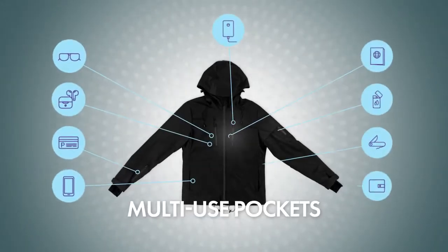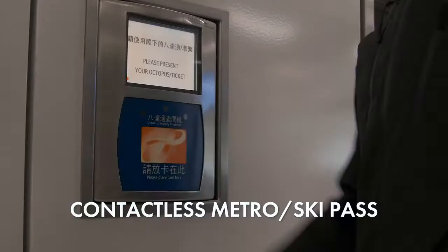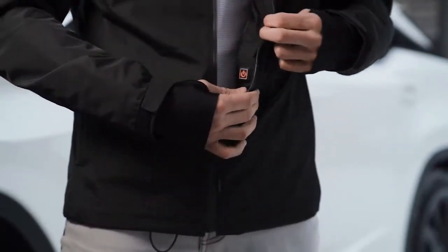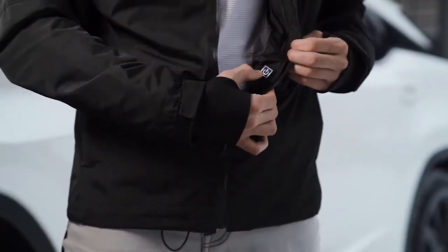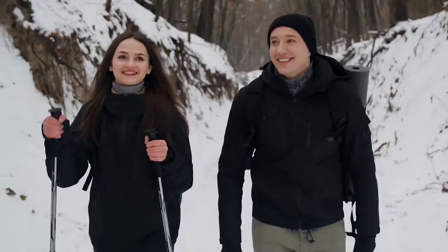Gamma's pockets let you securely carry everything you need without needing to rummage through your bag. Ditch the layers in bulk that will keep you warm in the coldest winters, and make Gamma the only jacket you'll ever need for work and play.